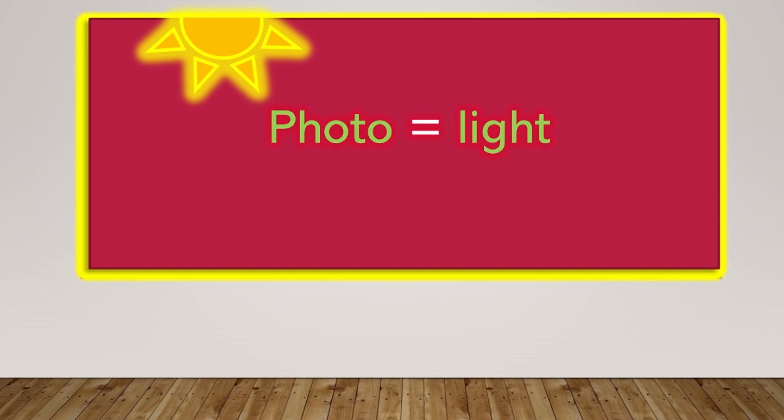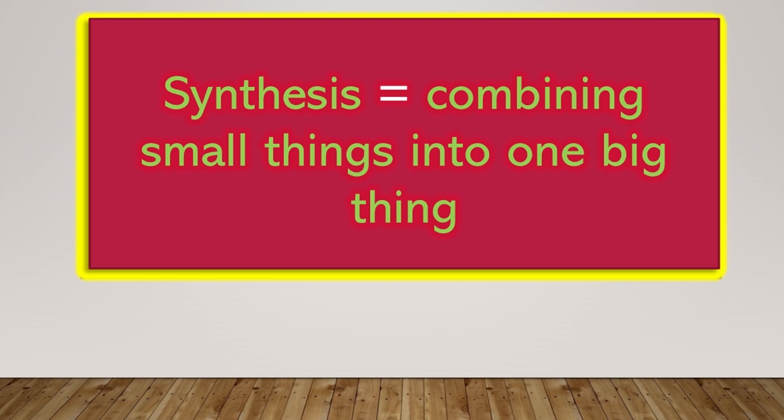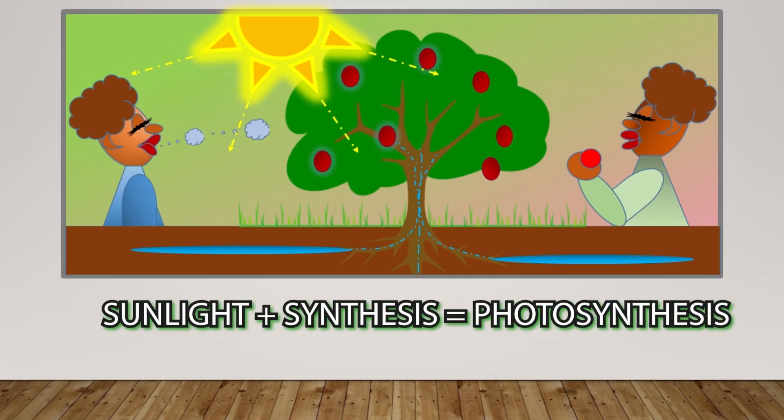Photo equals light. Synthesis equals combining small things into one big thing. Sunlight plus synthesis equals photosynthesis.